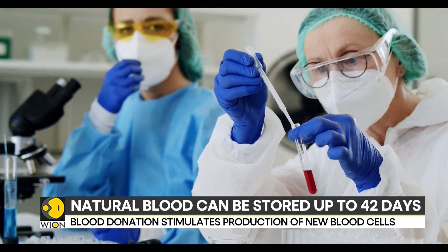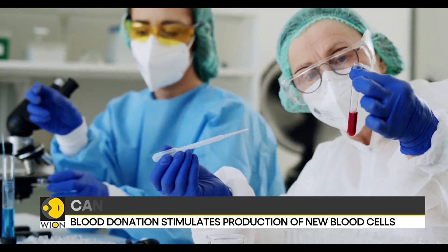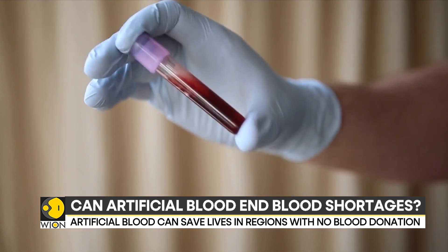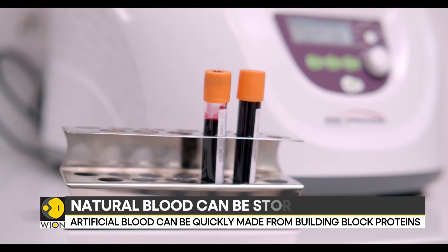Blood donation is crucial for patients undergoing surgery, coping with trauma, managing chronic illnesses, and battling cancer. This essential procedure serves as a lifeline, sustaining and saving lives.